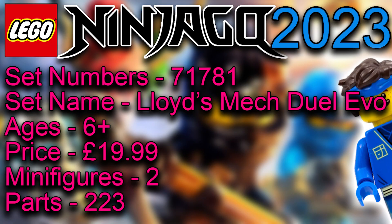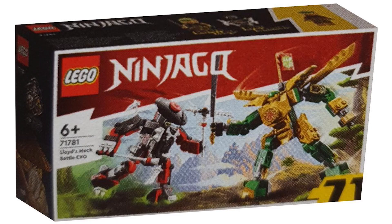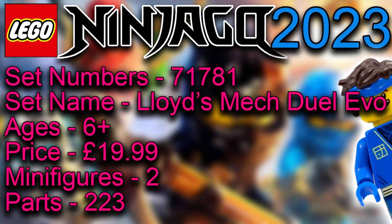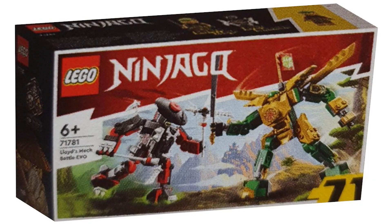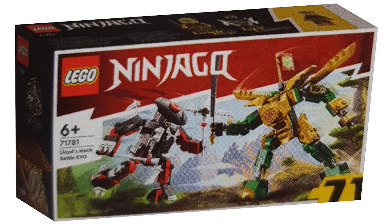Moving on to Lloyd's Mech Duel — we get two minifigures here including the bad guy visible on top. The villains this time are not snakes; they're mummies or other creatures. I really like the design of both mechs. The gold and green is a really cool combination, and it's a nice way to get a lot of gold pieces in this smaller set, which is only €19.99. The enemy mech in red and black could have been better, but it's quite nice, and you can articulate the arms and legs.